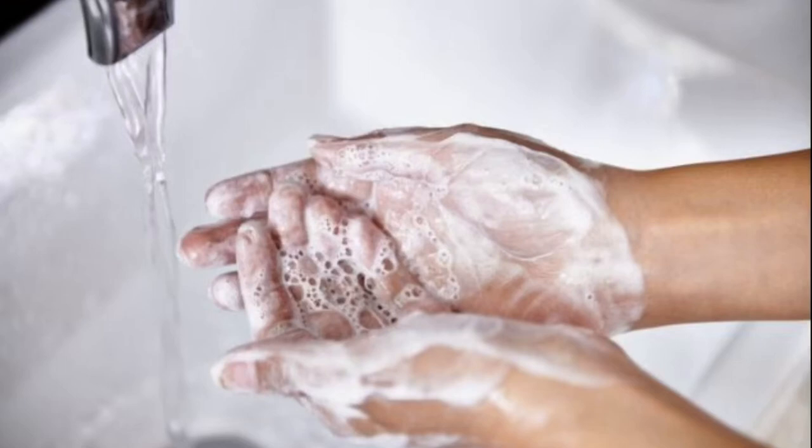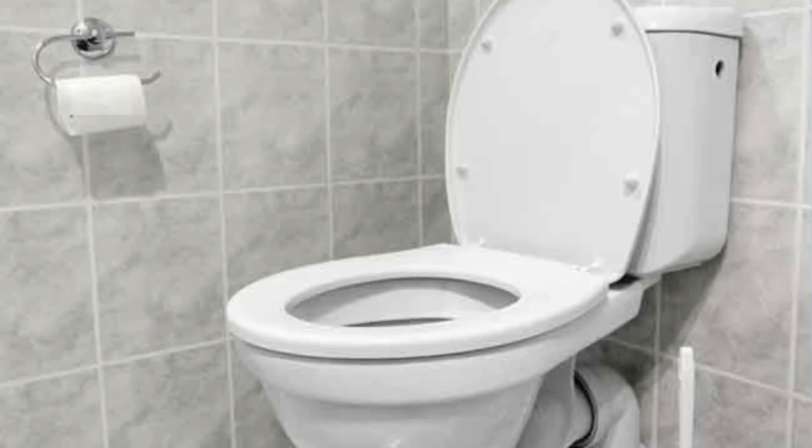Besides hand washing, make sure that you clean every other part of your body, too. Take frequent showers and baths. Shampoo your hair often, and keep your fingernails short and clean. Brush your teeth regularly to get rid of old food and germs that feed on it. Use floss to keep your gums healthy and to get rid of food stuck between your teeth. Regular toilet habits are signs of good health. Most of the time, you don't have to think too hard about these daily habits, but sometimes your body reacts and lets you know that you need to take extra care.